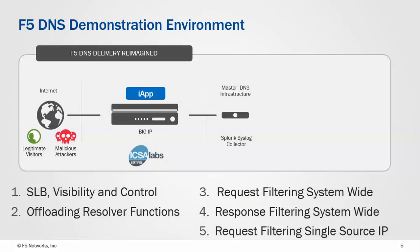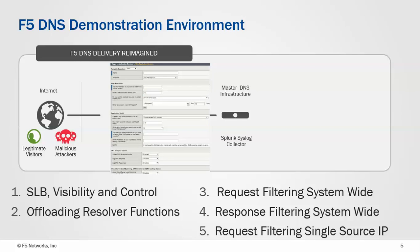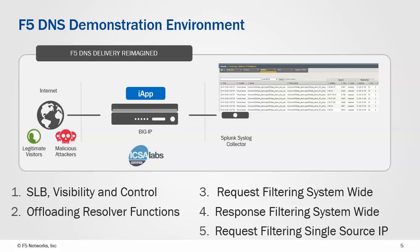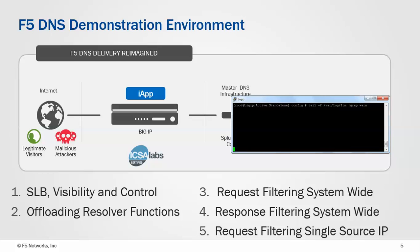For the demo itself, this is the environment we're going to run with — a BIG-IP with all these things going on. We've got legitimate and malicious users on one side, and then a master DNS infrastructure with a Splunk syslog collector at the back end. To deploy all these things, we're going to use an iApp, which is an F5 template, as opposed to jumping around the box. To generate traffic — good and bad — we're going to use JMeter, and on the back end we're going to use the logs in the GUI as well as custom logs sent to the file system. We'll run through five areas: server load balancing, visibility and control, offloading resolver functions, and then filtering system-wide and the security features of the F5 appliance.